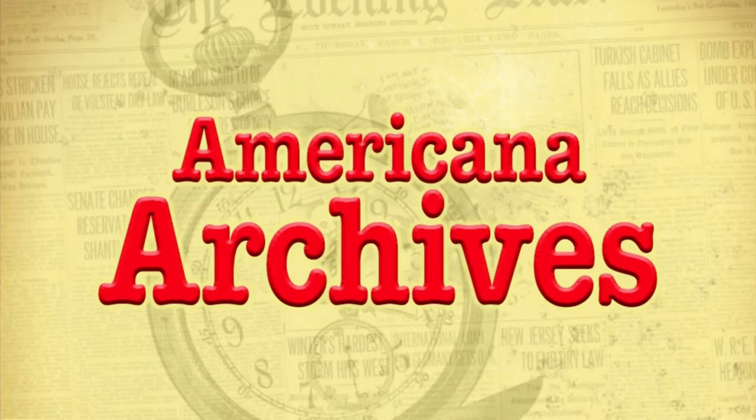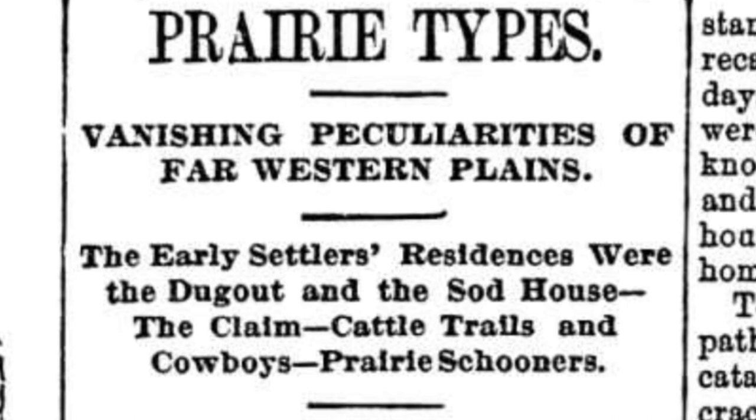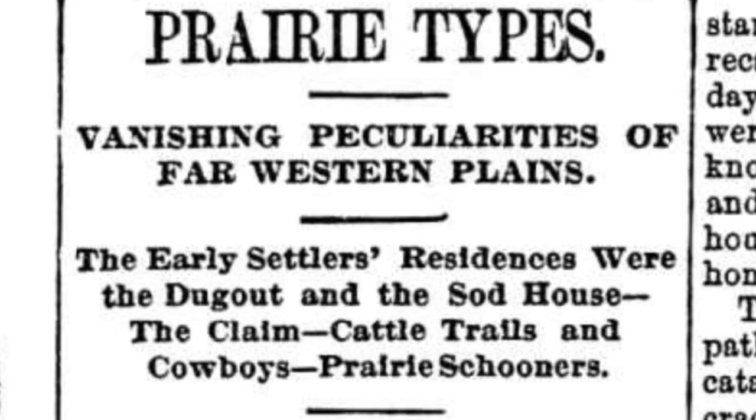Welcome to Americana Archives. Today's headline is Prairie Types: Vanishing Peculiarities of Far Western Plains.